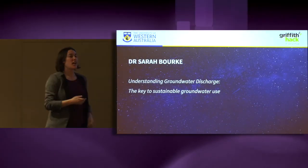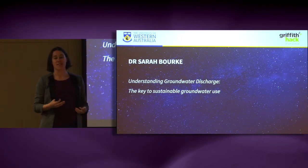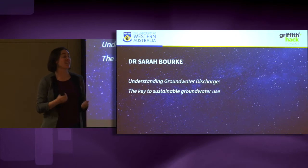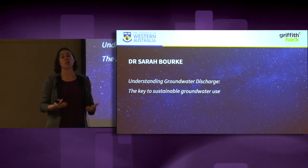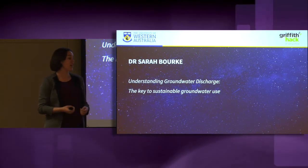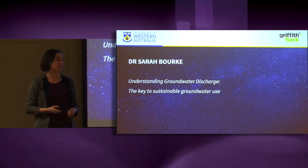Thank you very much. Studying groundwater may not sound as sexy as perhaps trying to cure cancer, but it is just as important, if not arguably more so. Here in Perth, half of our water supply comes from groundwater, and in our drying climate it's essential that we manage this precious resource sustainably.